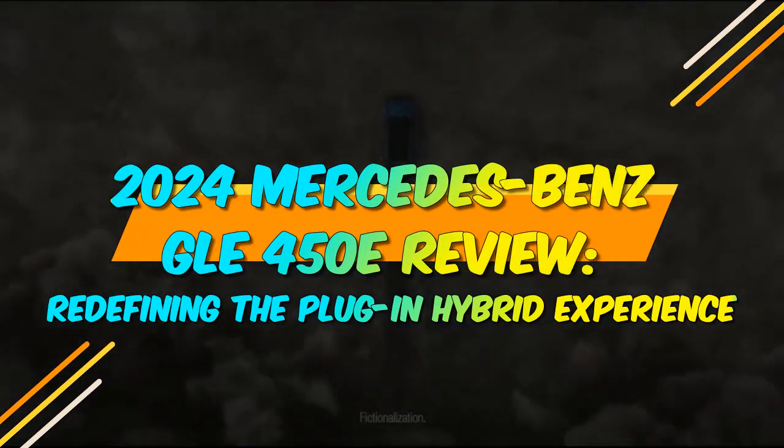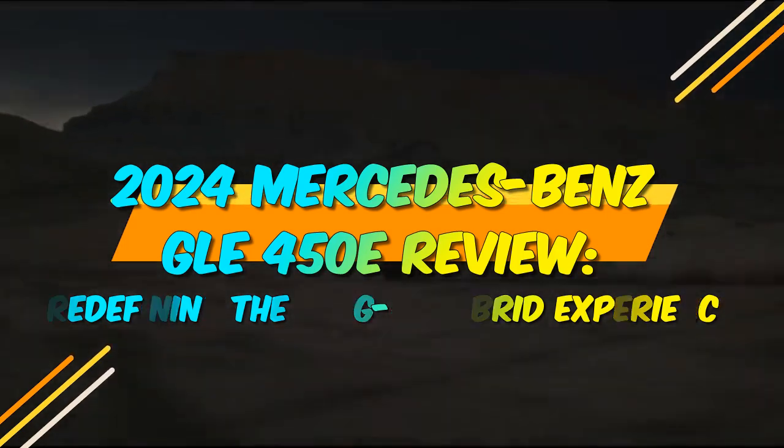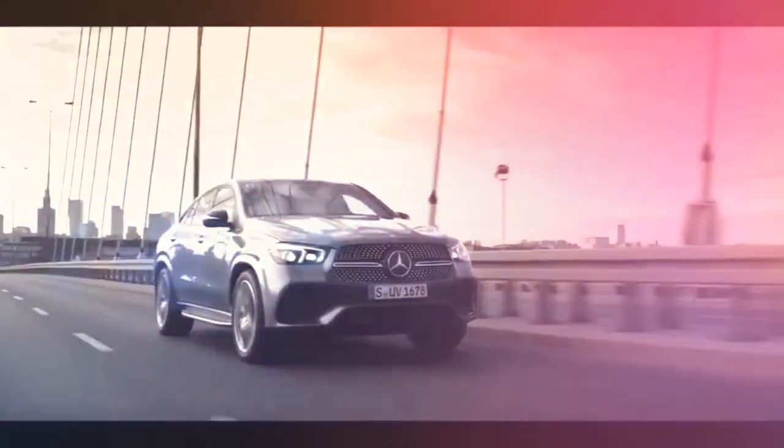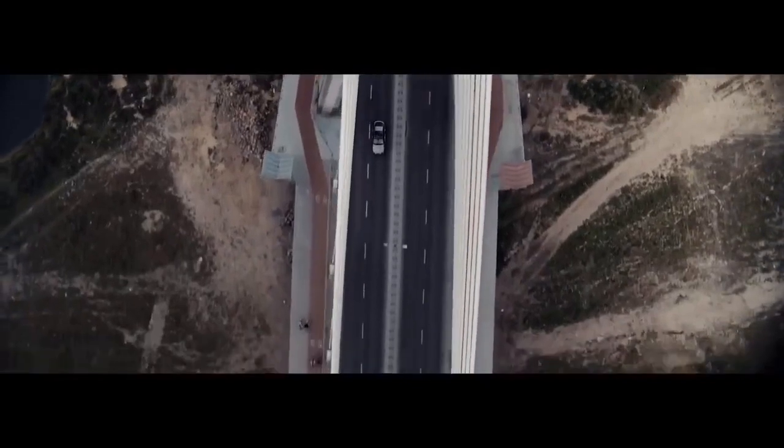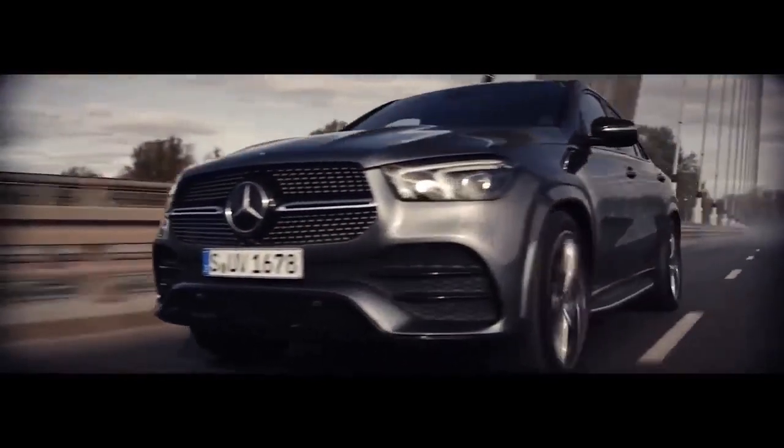2024 Mercedes-Benz GLE 450E Review: Redefining the Plug-in Hybrid Experience. The automotive world is on the cusp of a transformative era, with electric vehicles becoming more than just a trend, but a defining aspect of the industry.